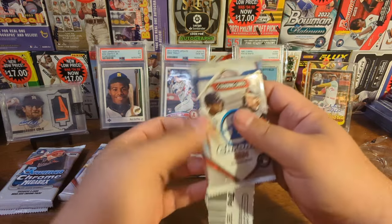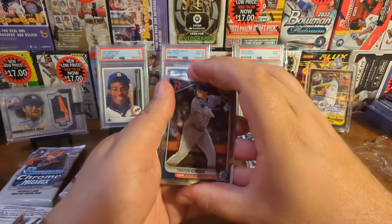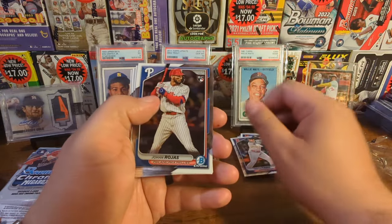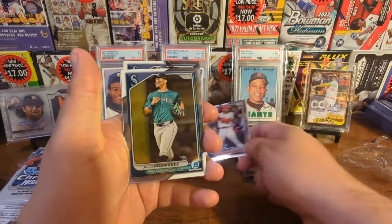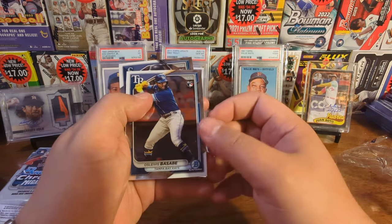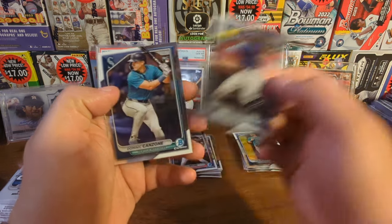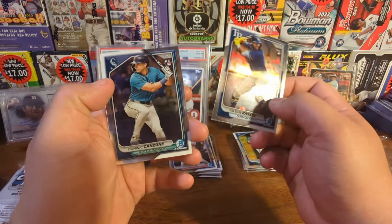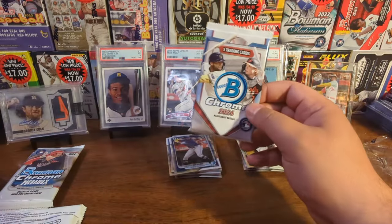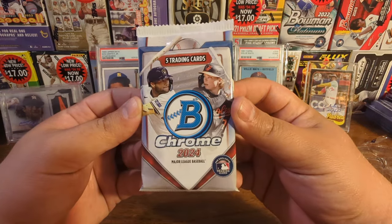Pack number four. Tristan Casas - still nothing numbered. Johan Rojas. We got J-Rod. We got Oslevi Spasabe. And we got another rookie - a Mariners rookie. That wouldn't be Jonathan Classe... nope, Dominic Canzone. We're actually flying through this mega box, which kind of stinks, which means we're not hitting much. But we did get some nice rookies - we'll look at those again later.